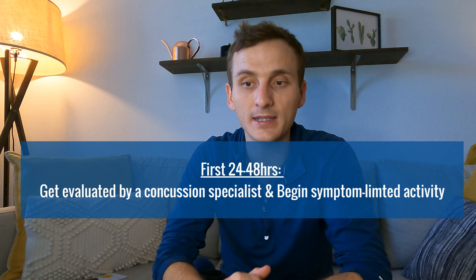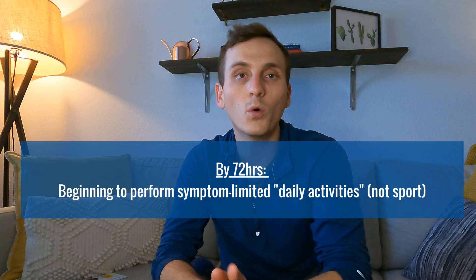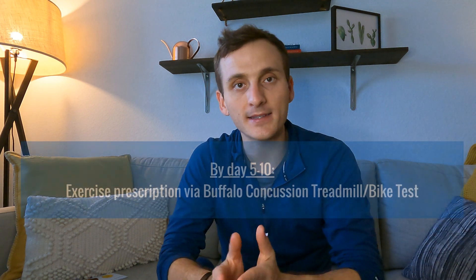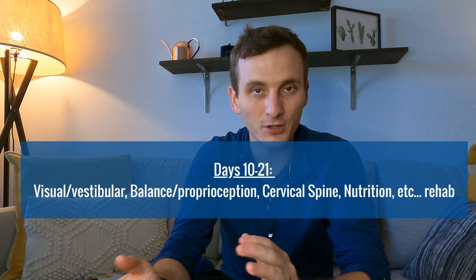Here's what that first week after concussion should look like. Within the first 24 to 48 hours, get evaluated by a concussion specialist and begin symptom-limited activity — rest, but still do some things. By 72 hours, begin returning to daily non-sport activity, staying within two points on the 10-point scale. By days 5 to 10, you want to have a Buffalo Concussion Treadmill Test or Buffalo Concussion Bike Test to get prescribed sub-symptom threshold exercise. Also begin balance, vision, and vestibular exercises within that first one to two weeks.